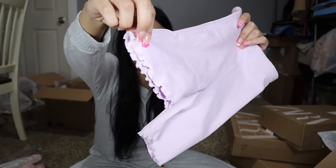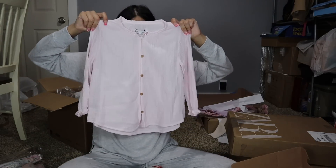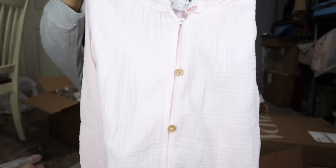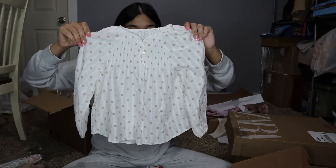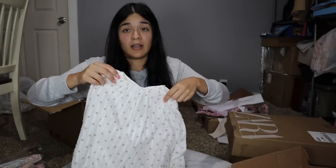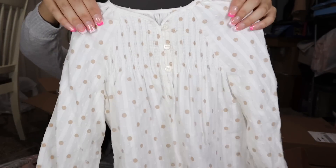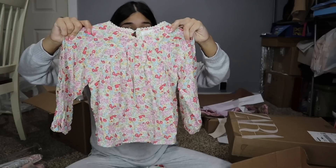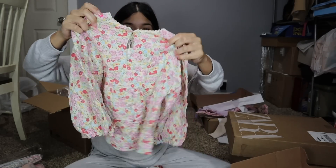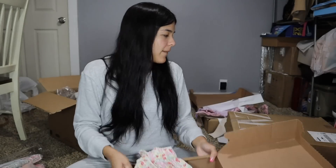Next is a simple long sleeve shirt — really cute with tan/brown polka dots. That's how it looks up close. After that there's this cute shirt with flowers that I love — this is how it looks from the back and up close. That covers that package.